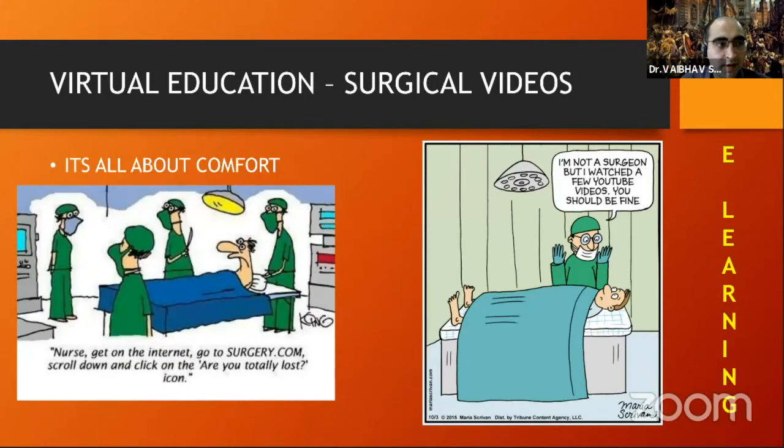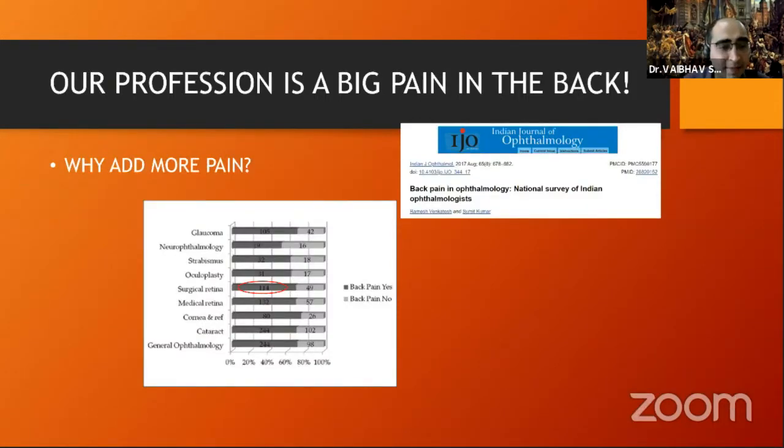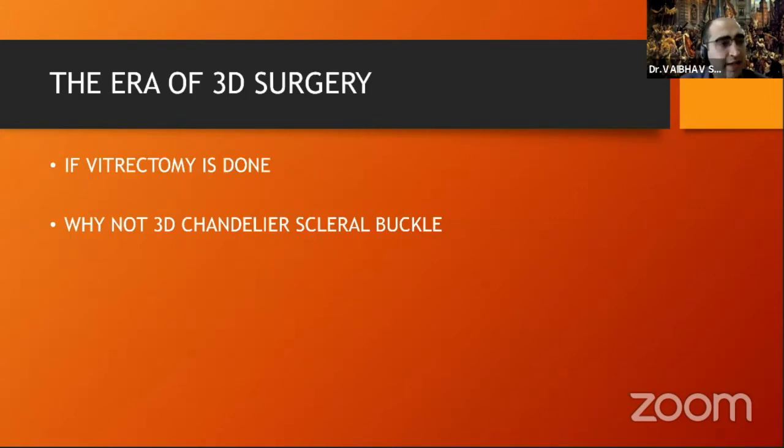In the era of virtual meetings and e-learning, comfort is key. Even surgeons want to watch YouTube videos to improve their skill set. The problem with conventional scleral buckling is you cannot upload YouTube videos because everything is dark in indirect ophthalmoscopy. But with the chandelier, everyone can learn and understand even from a country away. The era of 3D surgery has improved vitrectomy and VR surgery — so why not do 3D chandelier-assisted scleral buckle?